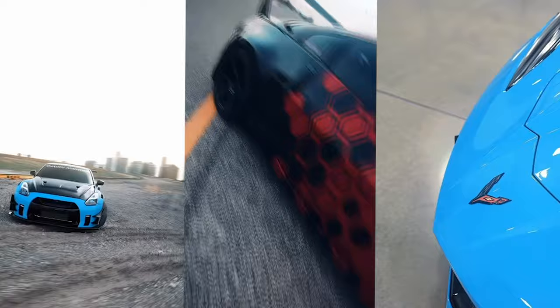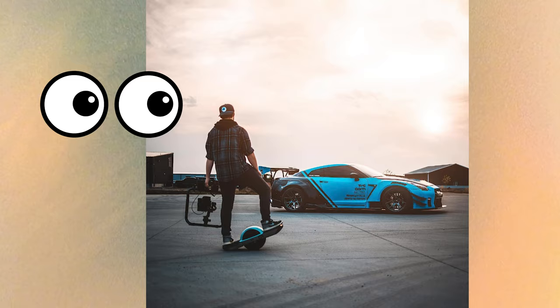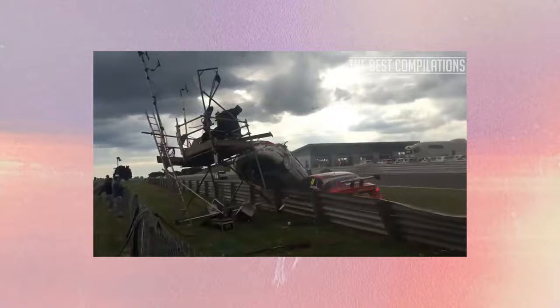Today, I'm reacting to your car edits, but I'm joined with a special guest, Hayden Creative, who is an insane car content creator. He shoots videos with a one wheel, which I haven't seen before, and his color grading techniques are beautiful. Strap in, because this one's going to be a banger.